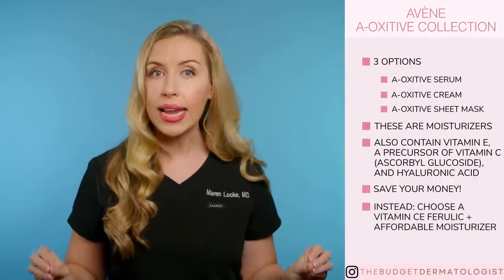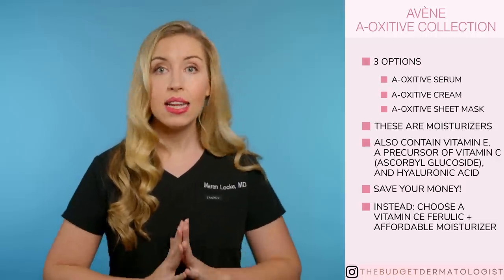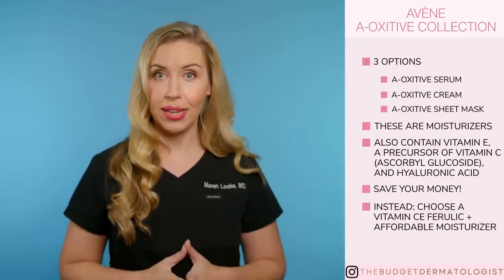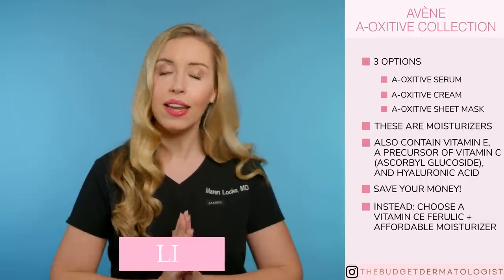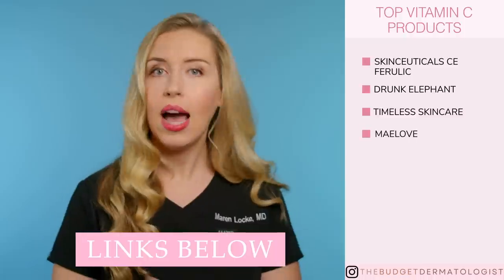Instead, you need to buy a great Vitamin C product that has the actual active form of Vitamin C — not a precursor — in at least 10%, and it should be paired with Vitamin E and Ferulic acid for maximal antioxidant protection. Then pair that with a much more affordable moisturizer that has hyaluronic acid in it if you wish. My top Vitamin C choices are SkinCeuticals CE Ferulic, and the three dupes I love are Drunk Elephant, Timeless Skincare, and Maylove. Check out my Spend or Save Vitamin C Serum video to learn all about these options.